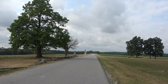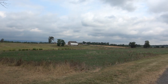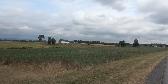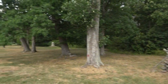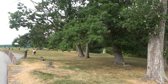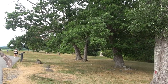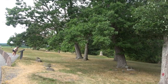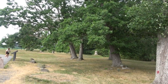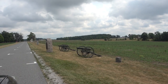Here is McPherson Farm, where the Confederates marching in engaged with Reynolds. This memorial marks the location where Reynolds was actually killed on the first day of the battle — which was actually the bloodiest day. People like to think Pickett's Charge is the bloodiest day, but it's actually the first day.